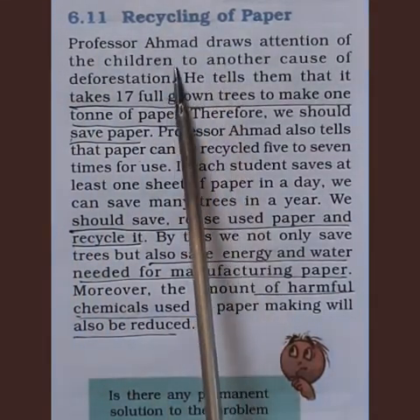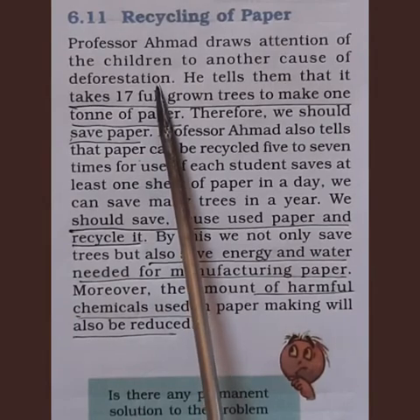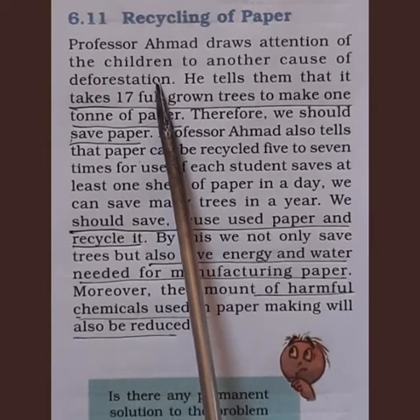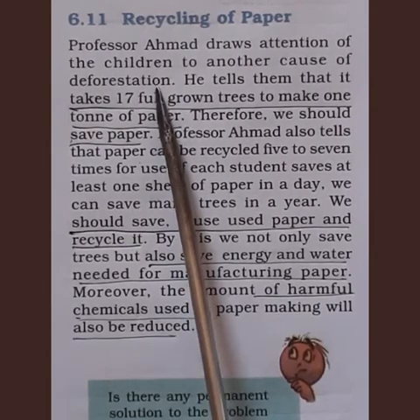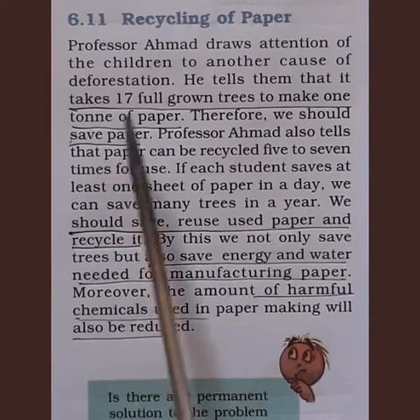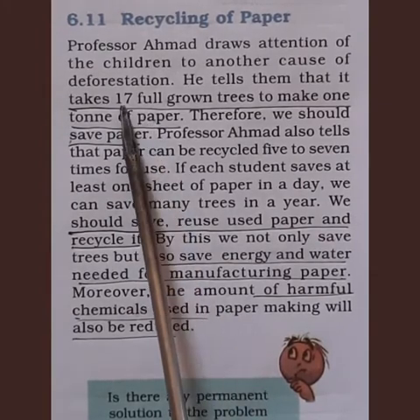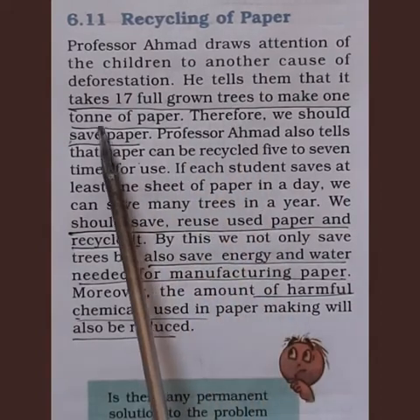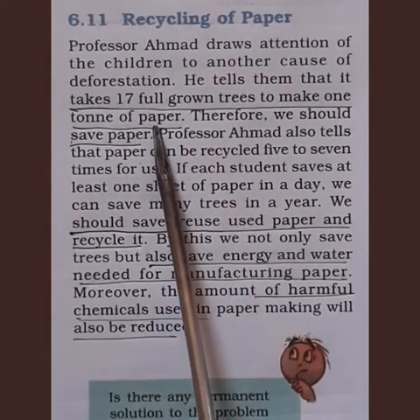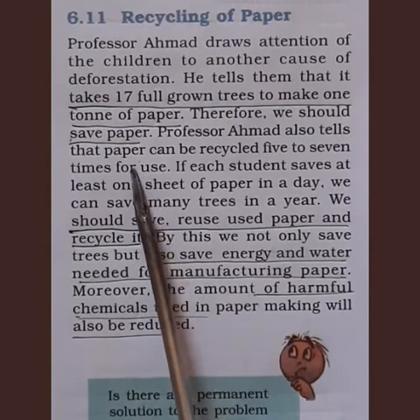Professor Ahmad draws attention to another cause of deforestation — the manufacturing of paper. It takes 17 full-grown trees to make one ton of paper. Imagine how many trees are cut in a year. Therefore, we should save paper. Professor Ahmad also tells them that paper can be recycled 5 to 7 times for use.